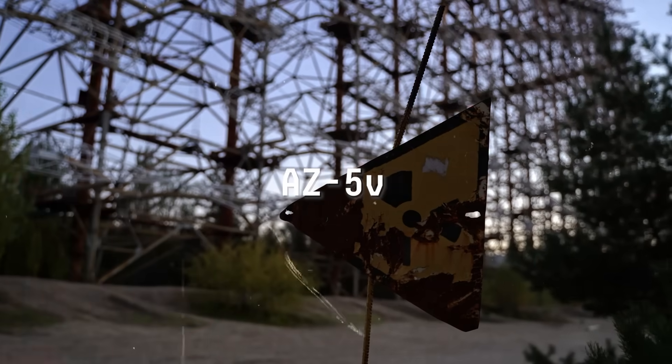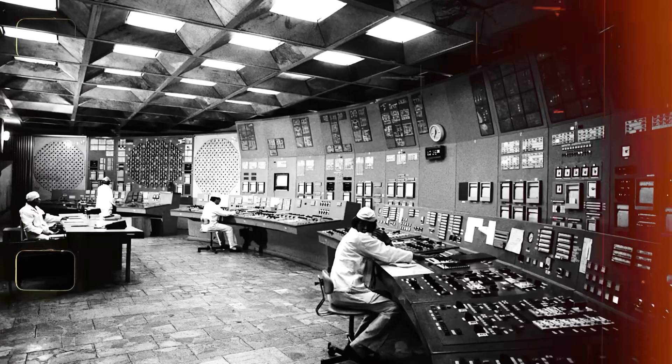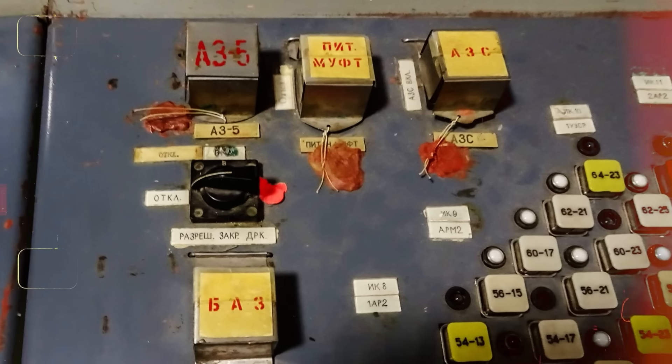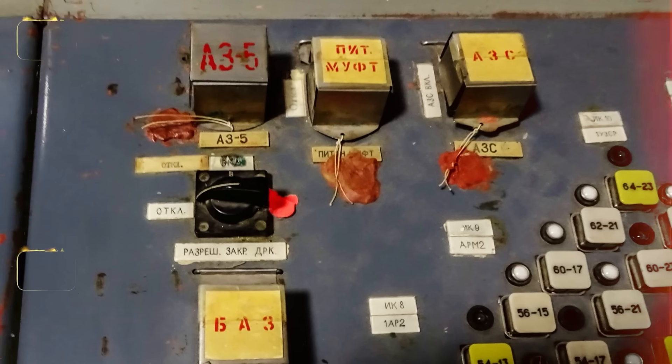AZ-5. In the early hours of April 26, 1986, the reactor control room of Chernobyl's Unit 4 pulsed with the glow of warning lights and the anxious murmurs of engineers. They were conducting a safety test to determine whether the reactor's cooling pumps could continue running on residual turbine power in the event of a power outage. At the center of this controlled chaos was a single red button — the AZ-5.